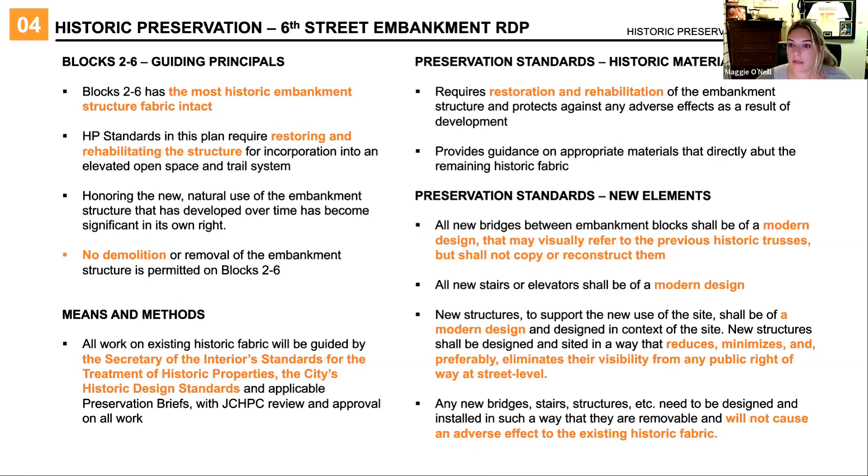Within the 6th Street Redevelopment Plan — blocks two through six — we have another set of historic preservation guidelines. Blocks two through six have the most intact historic embankment structure. In this plan we are looking strictly at restoring and rehabilitating the structure and are not proposing or recommending any type of demolition of any embankment blocks two through six. There may be small selective demolition to incorporate bridges going across, but that will be done with HPC staff review. Similarly to block one, there will be JCHPC review on anything proposed for blocks two through six.